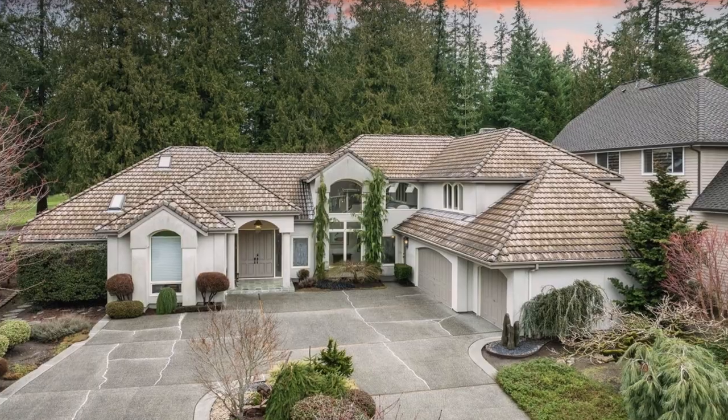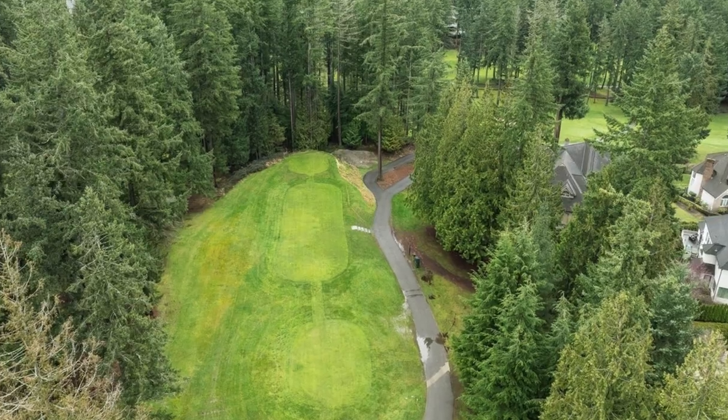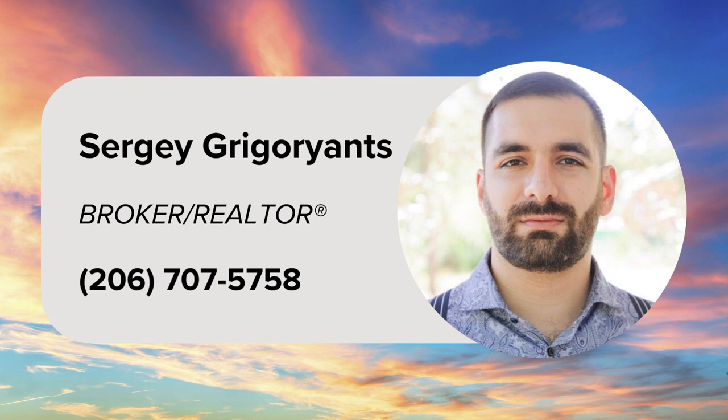To truly grasp the extent of its offerings, a personal visit is a must. For more details, contact listing realtor Sergey Gregorianz at 206-707-5758.